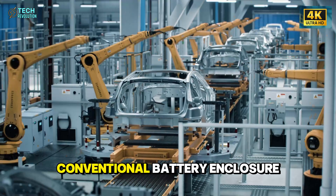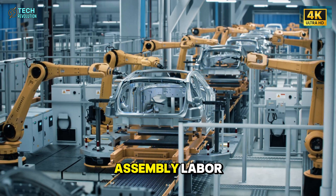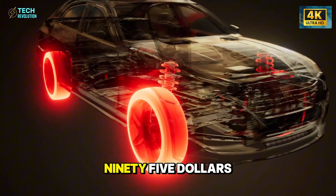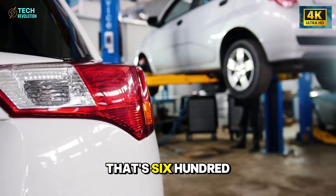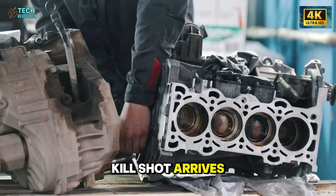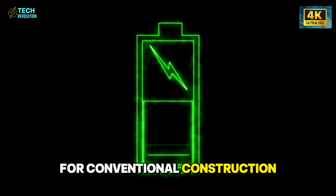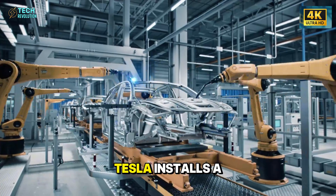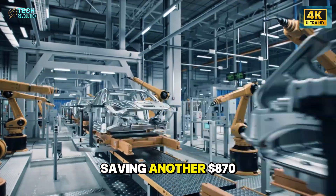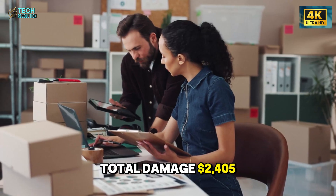The math is brutal. Conventional battery enclosure costs $840 in materials plus $380 in assembly labor. Tesla's molded version? $490 in materials, $95 in labor. That's $635 saved just on the enclosure itself. Then the secondary kill shot: this thing weighs 67 pounds versus 128 pounds for conventional construction. That 61-pound reduction means Tesla installs a smaller battery pack that still hits 250 miles of range, saving another $870 in battery cells. Total damage: $2,405 per vehicle.